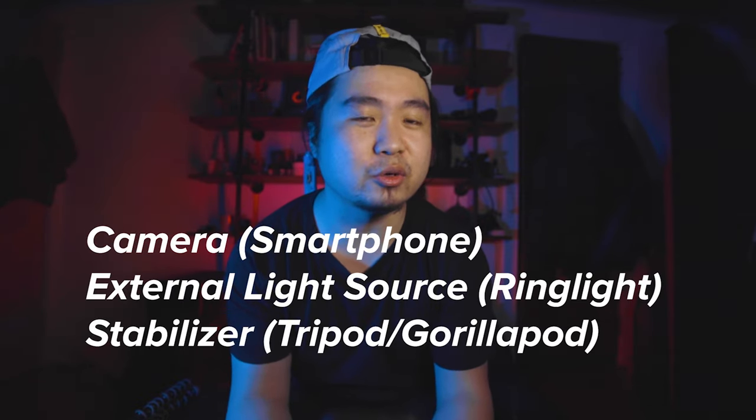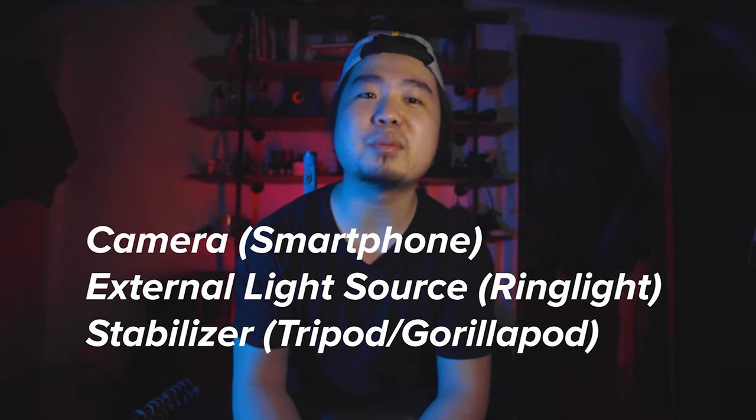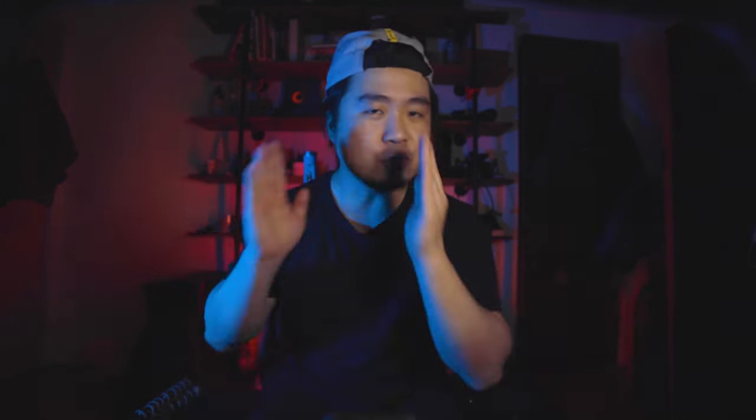Realistically, those are the three things you need to start doing TikToks: a phone, an external light source such as a ring light, and some sort of stabilizer such as a tripod or GorillaPod. You could fomo in and buy all these extravagant accessories, but at the end of the day you'll default back to these three as your foundation. Look at all my cameras and lights around me — these are really nice but I stick to the basics a majority of the time. Now go out there and make some TikToks. If this video helped you out, smash the like button, hit subscribe, hit the notification bell, and I'll see you in the next video. Peace!